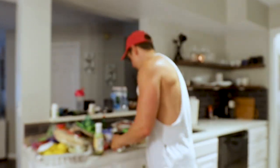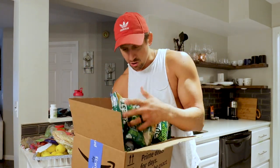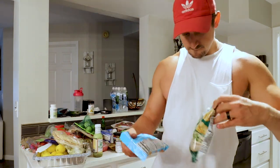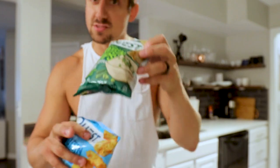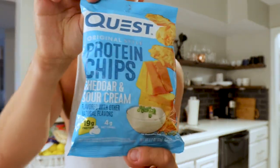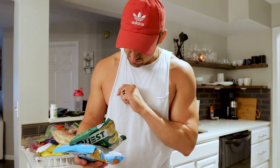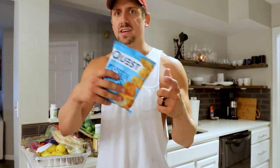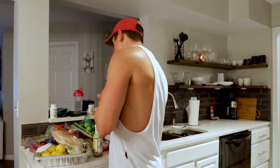If you haven't seen these yet, I bought a bunch of Quest chips — look at all these! These are the new flavors: sour cream and onion, which is delicious, and cheddar and sour cream. 140 calories, 5 grams of fat, 5 grams of carbs, 19 grams of protein. Same 5-5-5-19, same delicious. That's pretty much all the groceries.